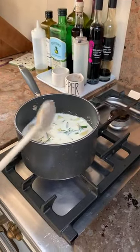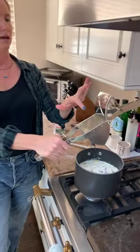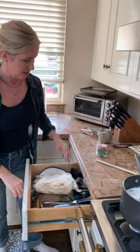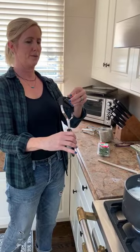One kitchen gadget I definitely recommend, especially during the holidays, is a ricer. You can pick one up from Amazon or Williams Sonoma. When you drain the potatoes, you put the ricer over the pot, add potatoes, press down, and the potato goes through tiny holes — it makes for a really fluffy result. Normally I'd just use a masher, but for the holidays it's so worth it to take that extra step.